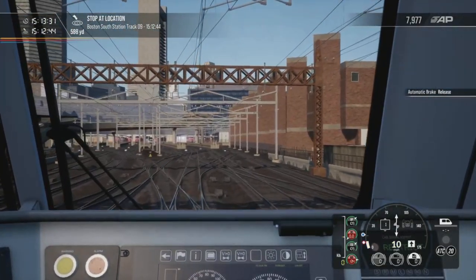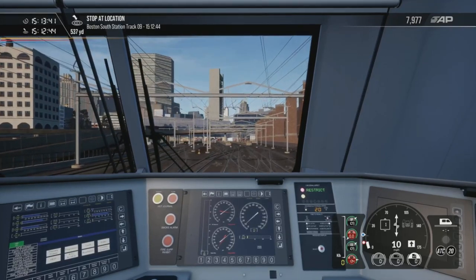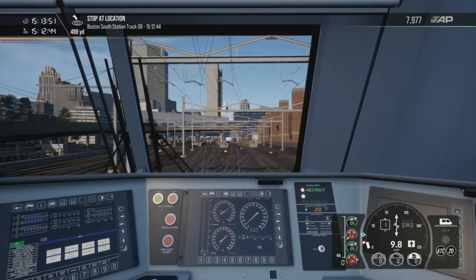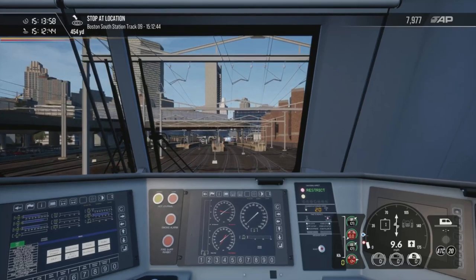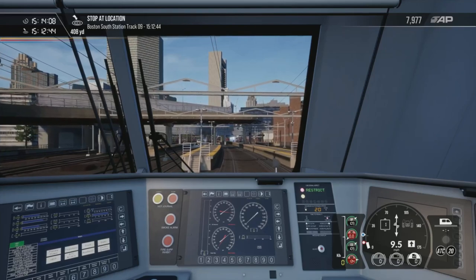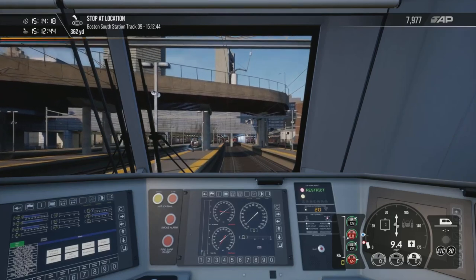Fairly busy with all the trains getting ready for the evening rush hour. Yeah, I think there'll be another one or two videos — I'll do the Washington DC to Baltimore on Train Simulator and then probably New Haven to somewhere on Train Simulator as well. We've pretty much done almost all different sections of the Northeast Corridor — obviously Long Island Railroad which isn't part of the Northeast Corridor but it's connected to it.